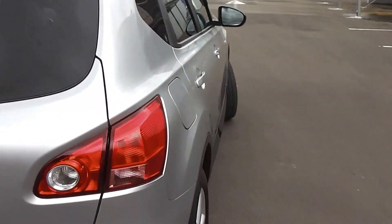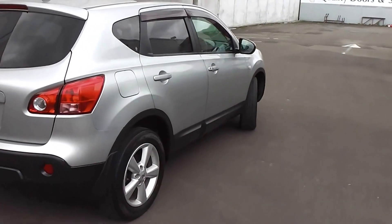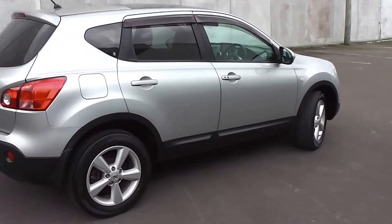So there it is — a 2007 Nissan Dualis 20G, 5-door SUV in silver with black cloth trim.